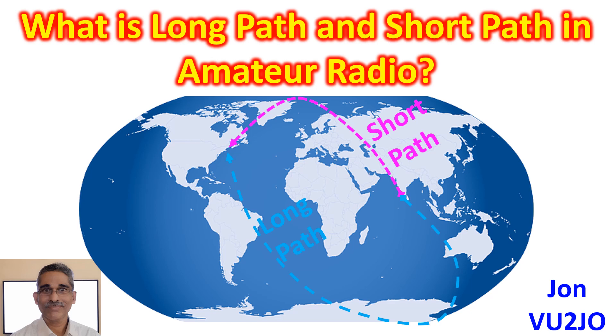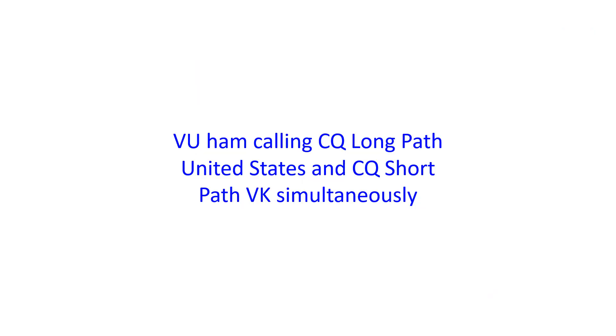Now we have hams with 4-element 40 m Yagi in my district as well. For the past few days, I have been hearing one VU ham calling CQ long path United States and CQ short path VK simultaneously. I could gather that if he beams short path to VK, meaning Australia, it would take long path to United States as well. The call was heard on 20 m in the evening.